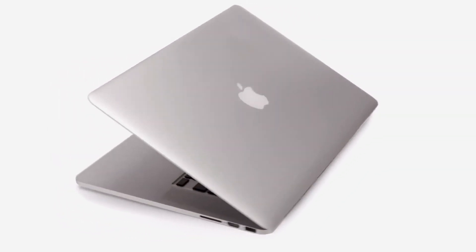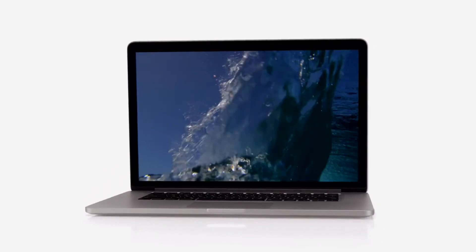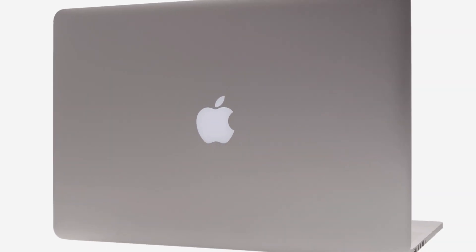With the new MacBook Pro, we set out to design something extreme. And this led us to rethink everything about our process — everything about what's essential to a notebook. And that meant that we could design the very best computer for today and for the future.